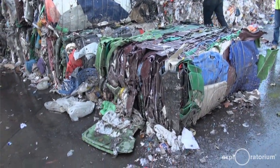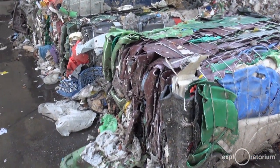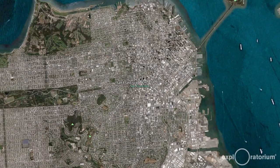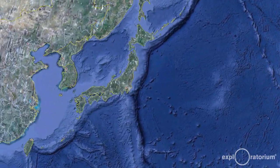All the other stuff gets collected together, mixed into one bale — a big bale of everything else. Because of where we physically are — we're in California, right next to the port — it makes the most sense to send it to China.